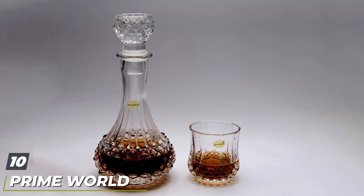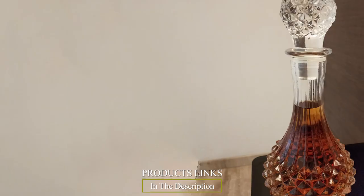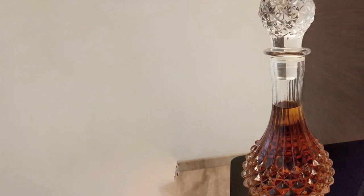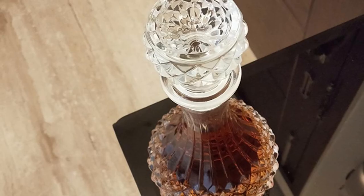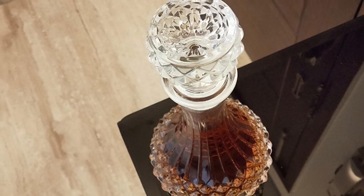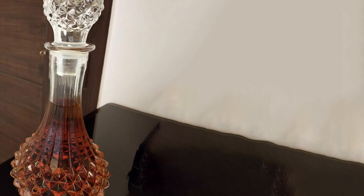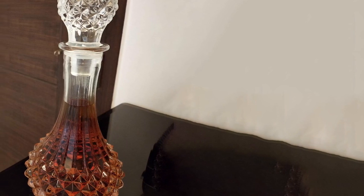Finally, the number ten position is dominated by the Prime World European Crystal Clear Decanter. The last product in our review of best whiskey decanter sets in India is a 7-piece decanter set from Prime World, also one of the best crystal whiskey decanters in India. We have previously reviewed Prime World whiskey glasses and found them to be pretty sturdy and stylish. Whilst most whiskey decanter sets in India are expensive, this seven-piece set from Prime World is one of the more affordable options.